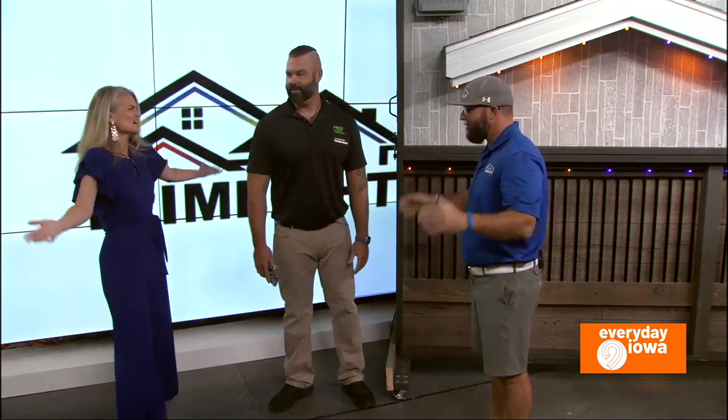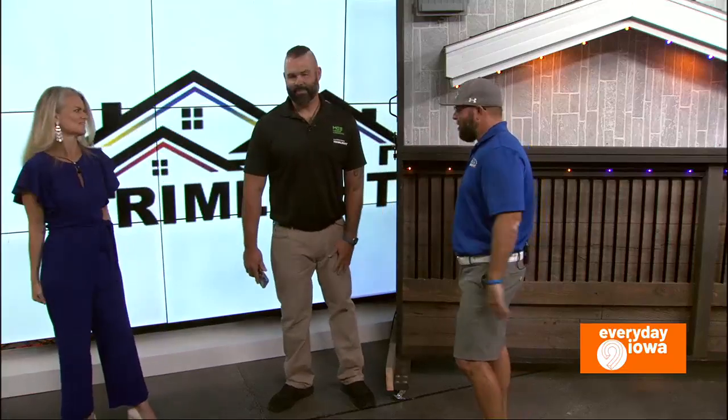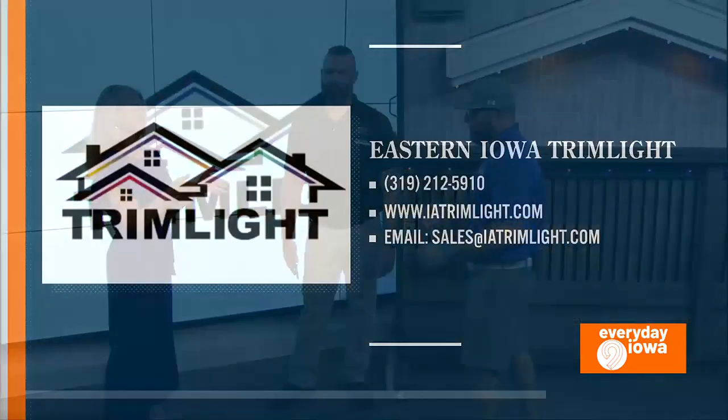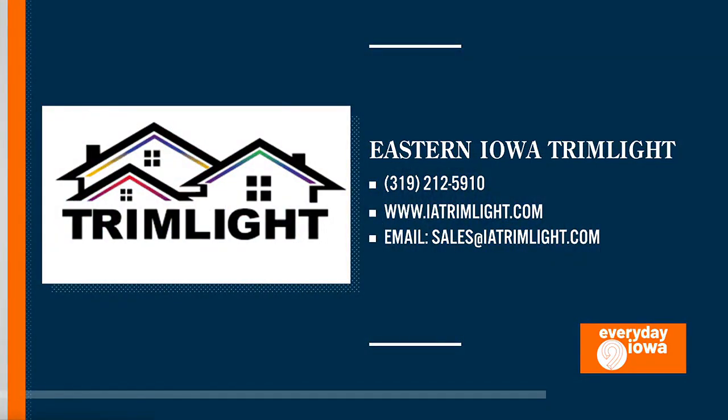Once it's set up, you're ready for every holiday, every event — birthdays, kids' baseball games — for any reason at all, just because you want to have fun. Where can people find you? You can go to our website at iatrimlight.com, or give us a call at 319-212-5910. Or you can call Mo directly at 319-560-3020.